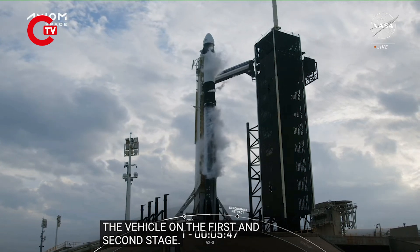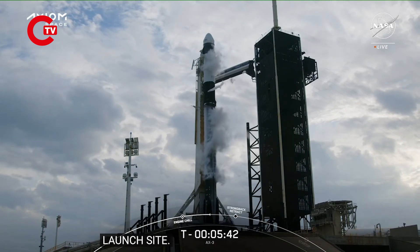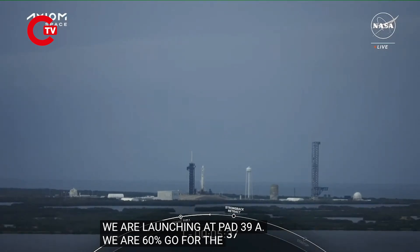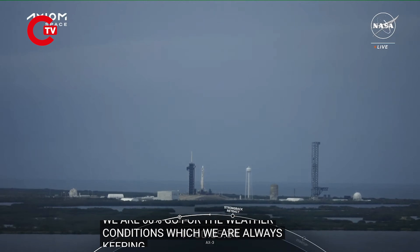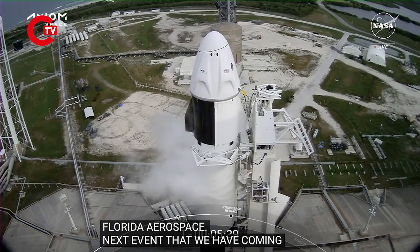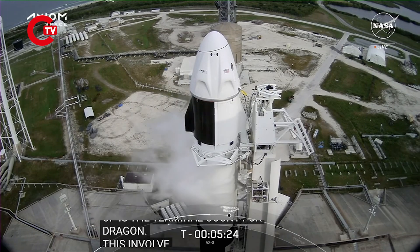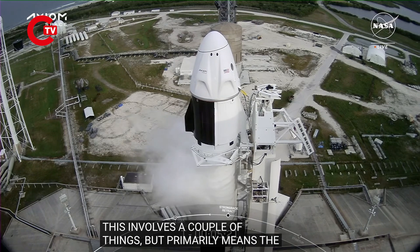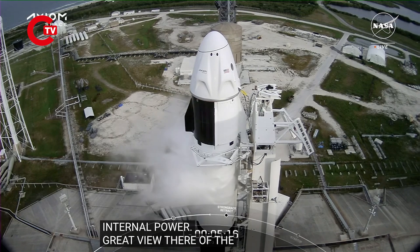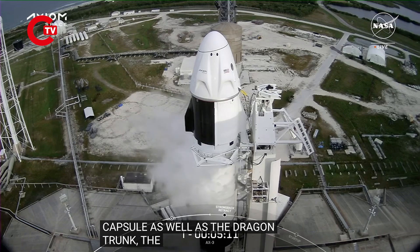Blue skies there at the launch site. We're launching out of pad 39A at Kennedy Space Center. We are 60% go for weather conditions, which we're always keeping an eye on around the Florida airspace. The next event coming up is the terminal count for Dragon, which primarily means that Dragon will be transitioning to internal power.